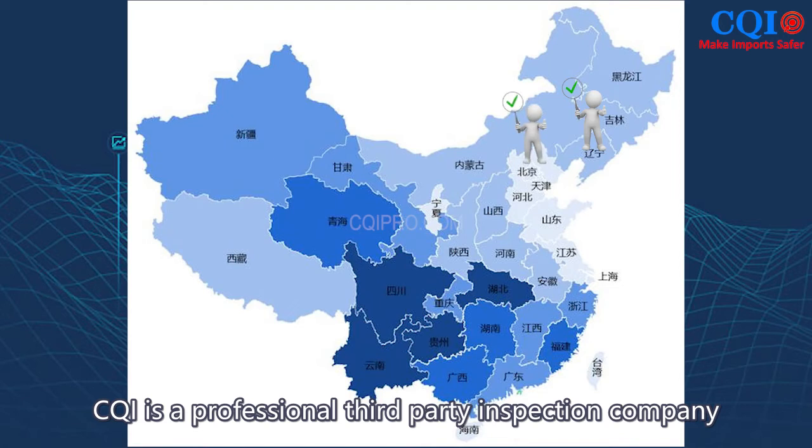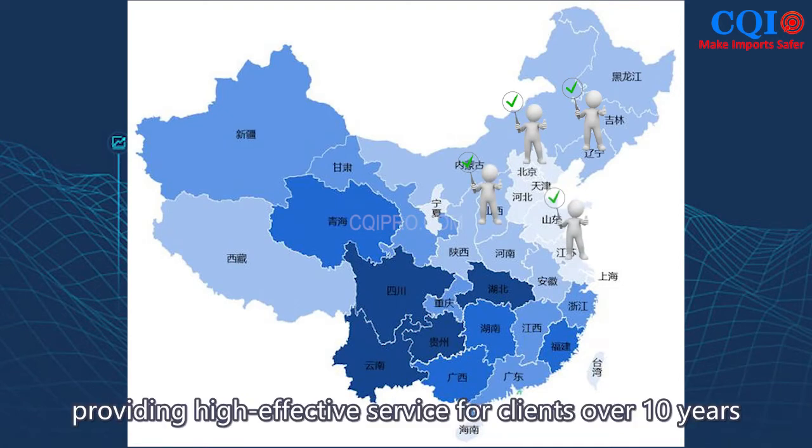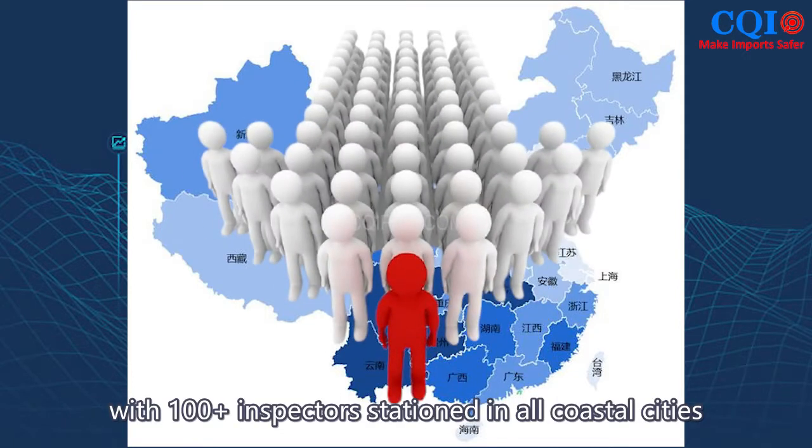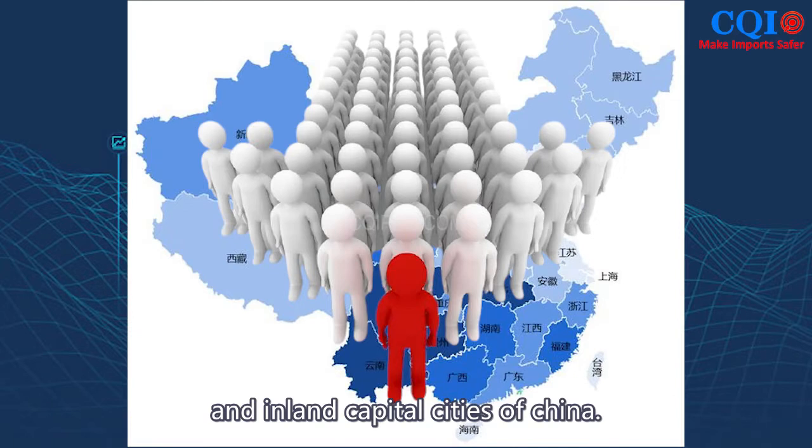CQI is a professional third-party inspection company providing high-effective service for clients over 10 years, with more than 100 inspectors stationed in all coastal cities and even capital cities of China.